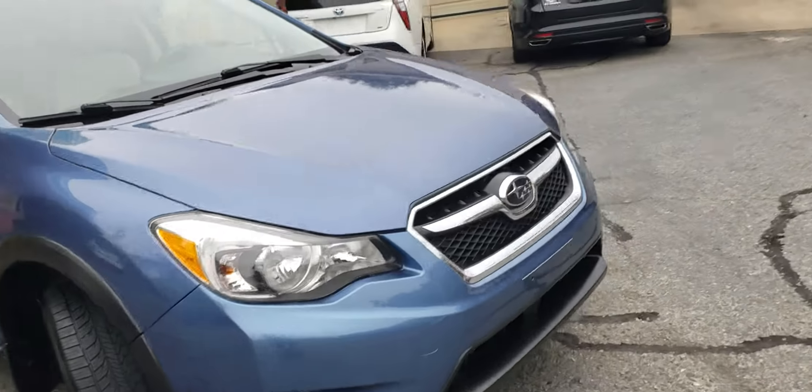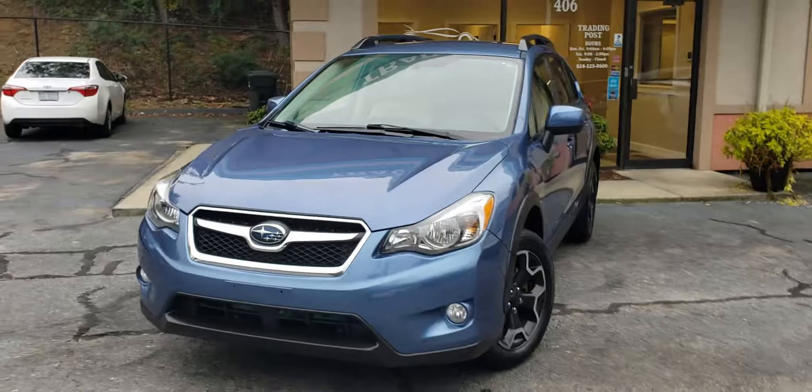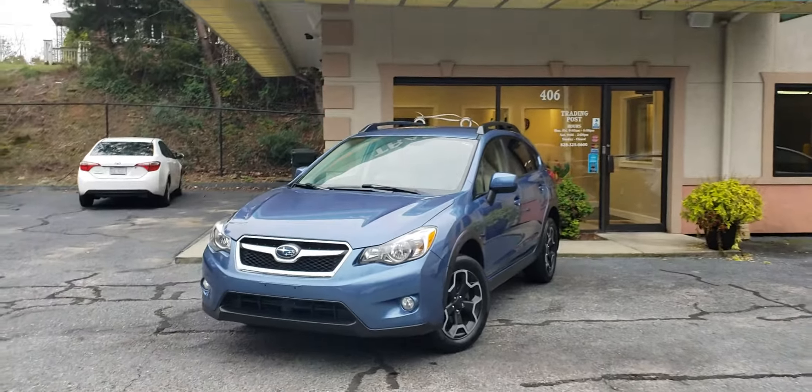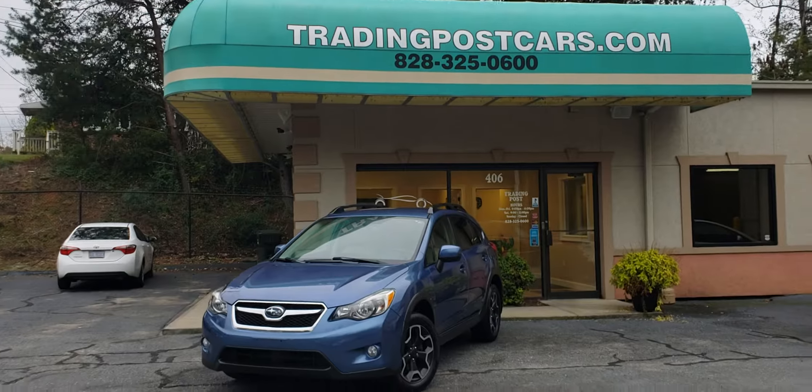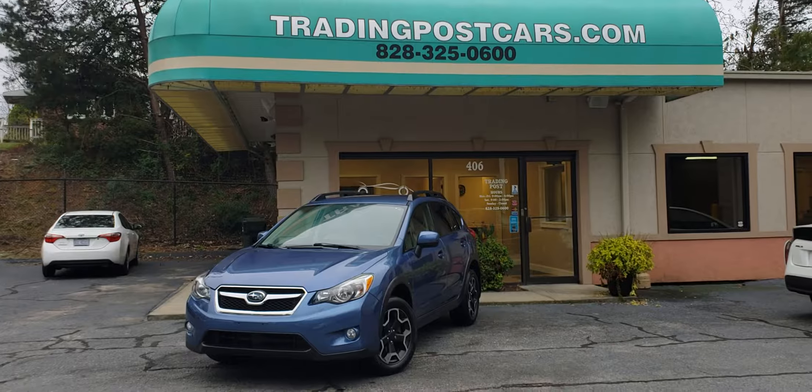We're open Saturday 9 to 2 and Monday through Friday 9 to 6. You can give us a call and apply over the phone as well if that's easier. Check us out at tradingpostcars.com — Trading Post of Hickory, 828-325-0600.